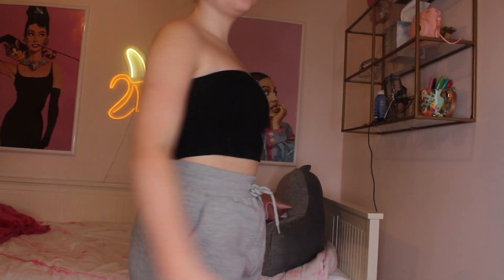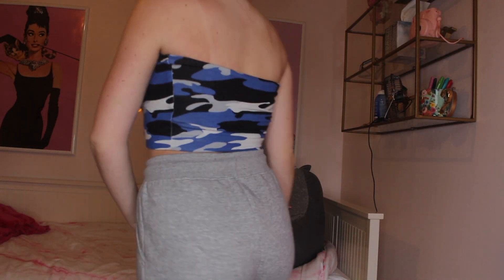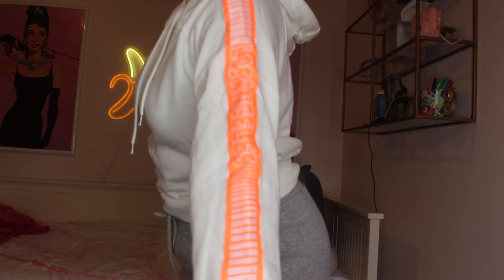I have two tube tops from Fashion Nova — one plain black, which I'm wearing right now, and one in blue, white, gray, and black camouflage print. Fashion Nova tube tops are so stretchy and comfortable. Next I got a hoodie from Forever 21 that says Los Angeles down the side. What caught my attention was the orange color — very spring/summer. It's cropped and it's one of my favorites.